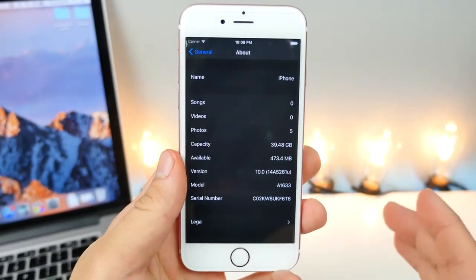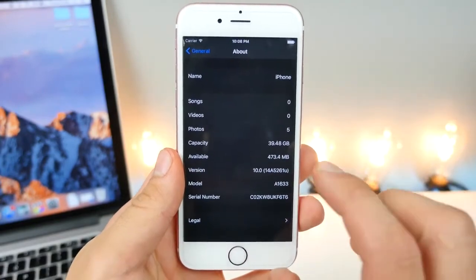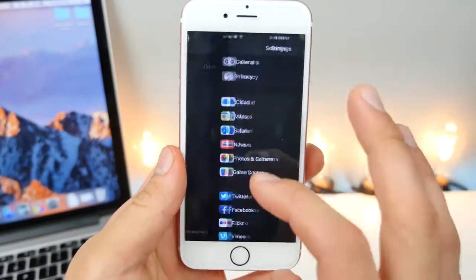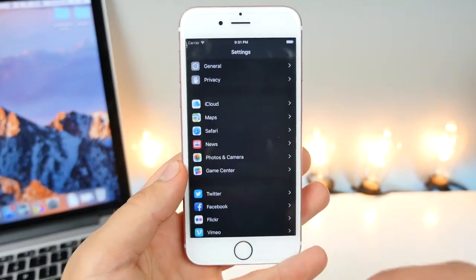Even more confirmation has been found that iOS 10 will have a night mode. An iOS app developer dug deeper in iOS 10 and found more source code pointing to a dark mode everywhere. So this is something that Apple might unlock towards later betas, hopefully.